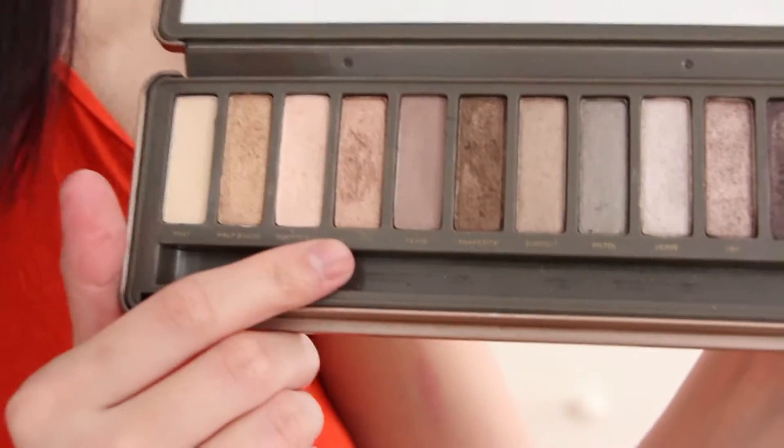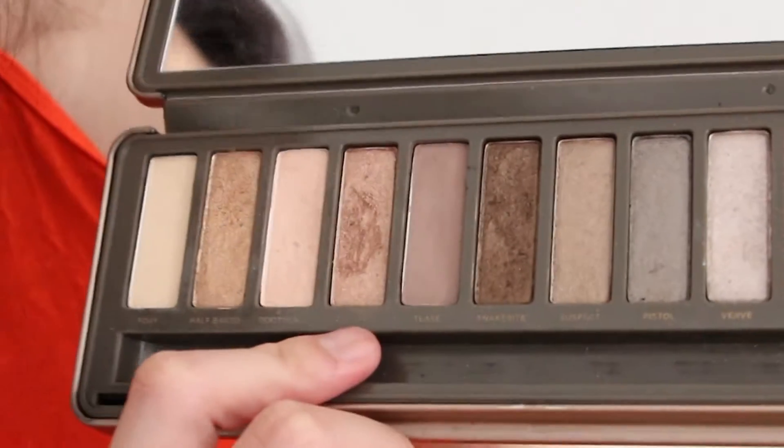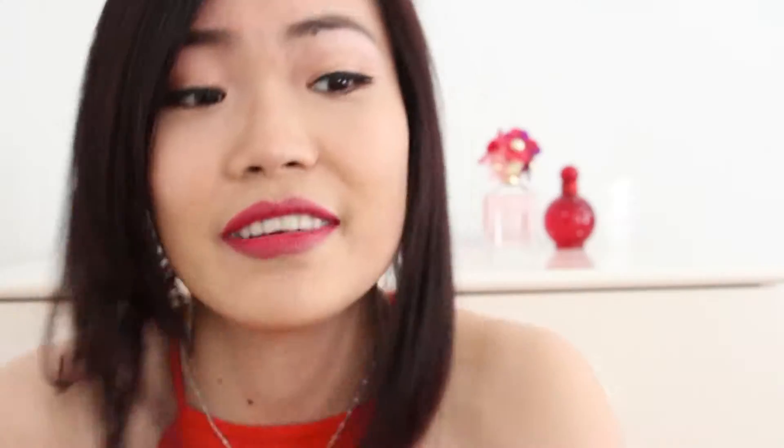For my next favorite, it is eyeshadows — more specifically two eyeshadows from my Naked 2 Urban Decay palette. I'm referring to these two. They're both shimmer: this one is more of a beige peach light shimmer called Booty Call, and the second one is more of a rose gold shimmer called Chopper. Every time I pick up the palette I fall in love with Chopper — it's such a nice rose gold shimmer, perfect for the lids. I usually put Booty Call on the brow area and inner corners.